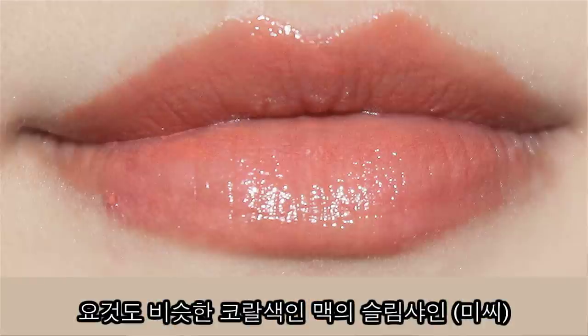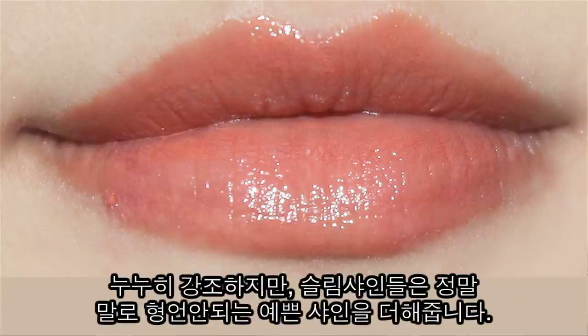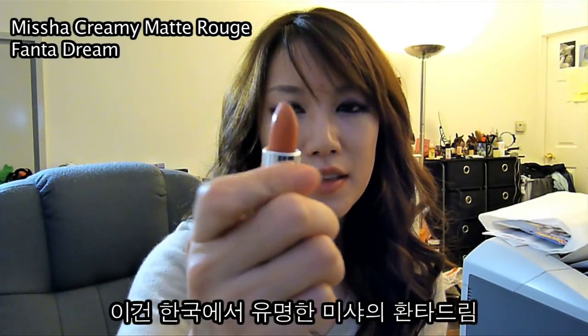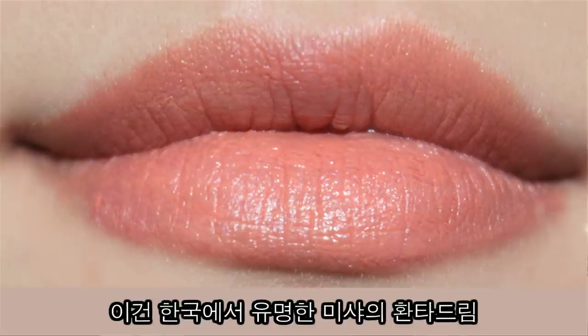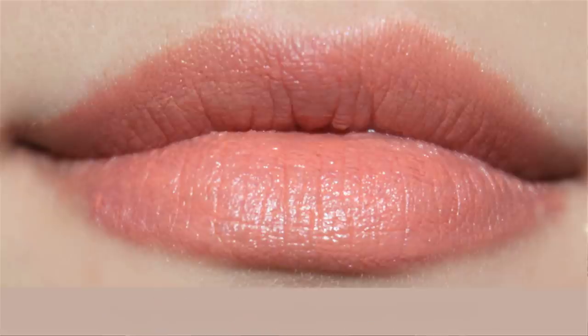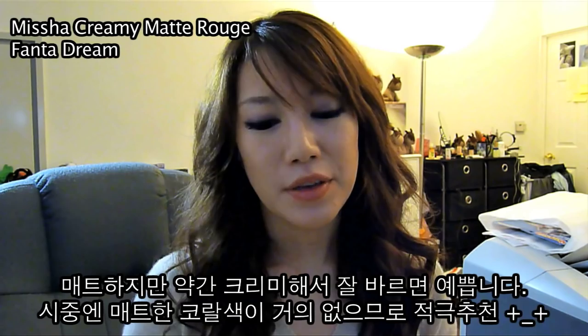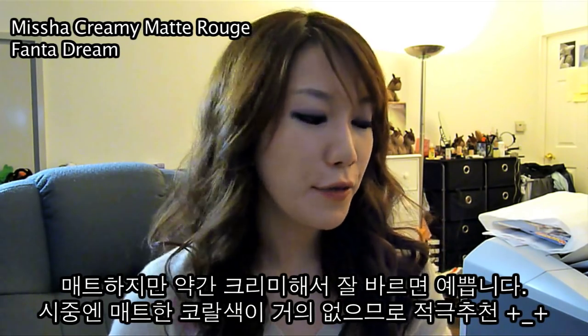The Slim Shine is called Missy and as you can see it has a bit of coral color to it. It has that awesome sheen to it and it's very wearable. The Fanta Dream is also a very famous color in Korea. It's a matte color yet it has that creamy texture to it. There's not a lot of coral mattes out there, so the Fanta Dream is definitely one you should check out.